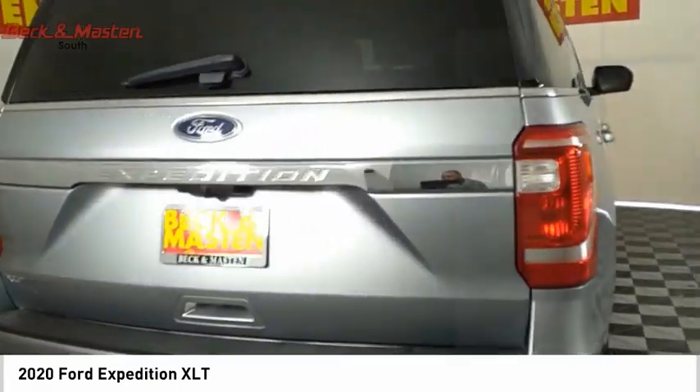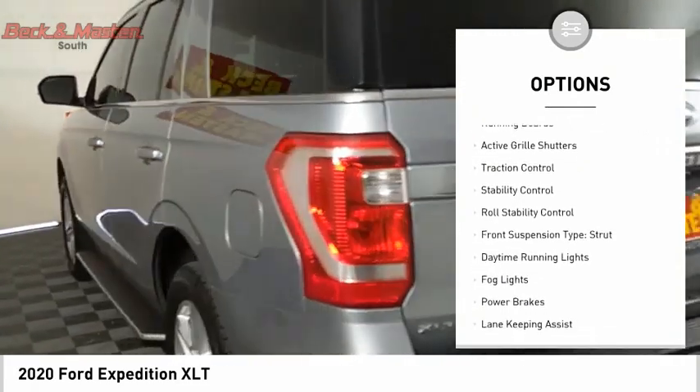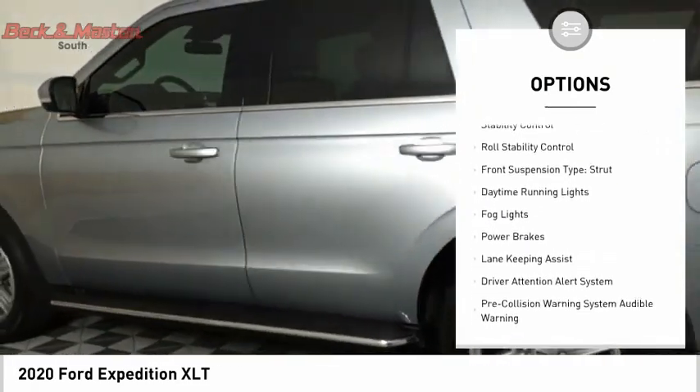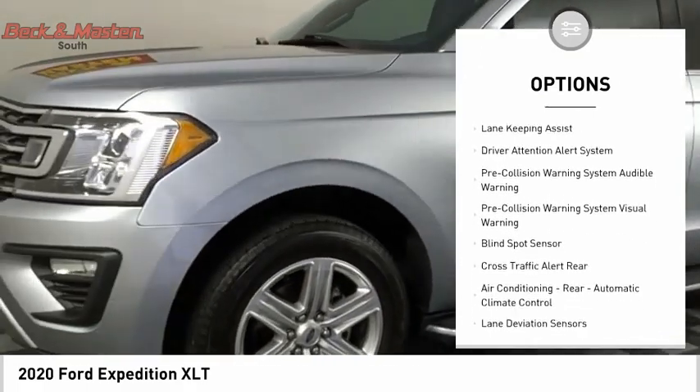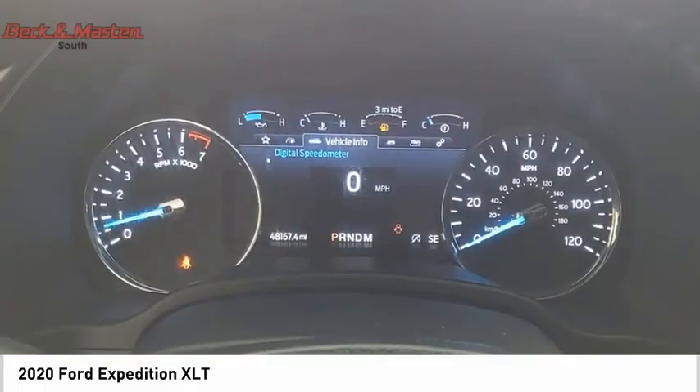Here are some of this vehicle's great options. Power windows with safety reverse. Running boards. Active grille shutters. Traction control. Stability control. Roll stability control. Front suspension type: Strut.